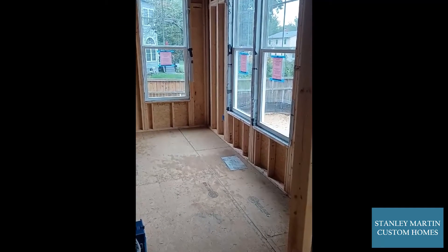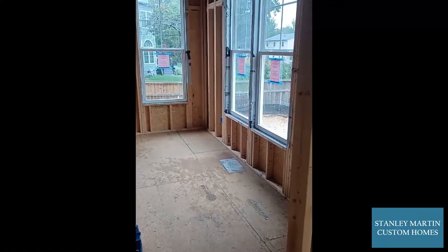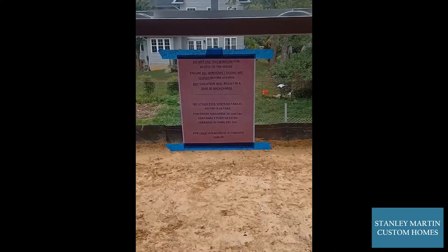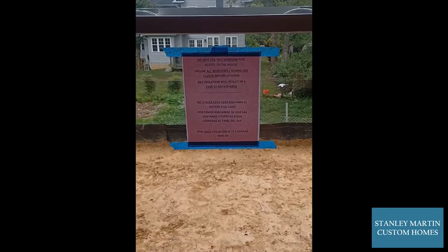After the windows are set, we post some notices in the windows for the different trades. Some of them, like this one, are for making sure that the guys close the windows before they leave at the end of the day.